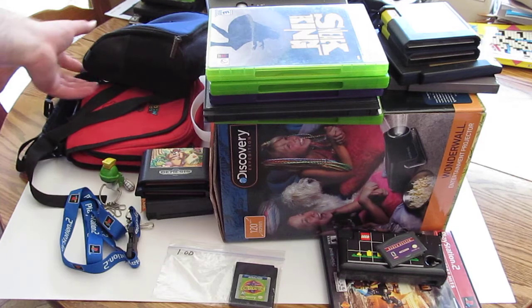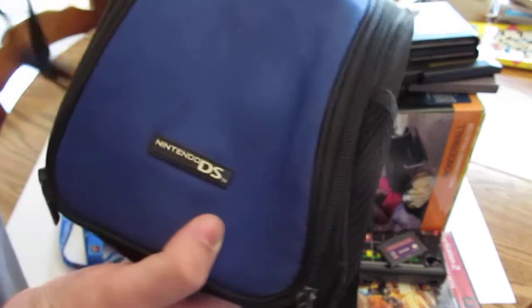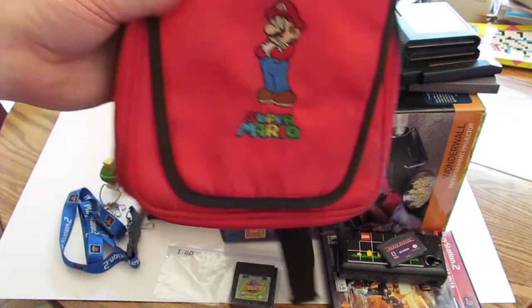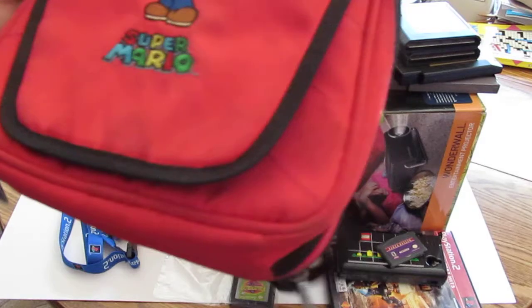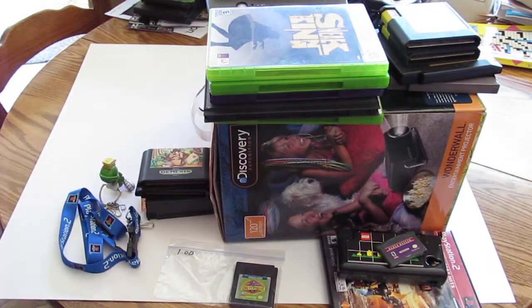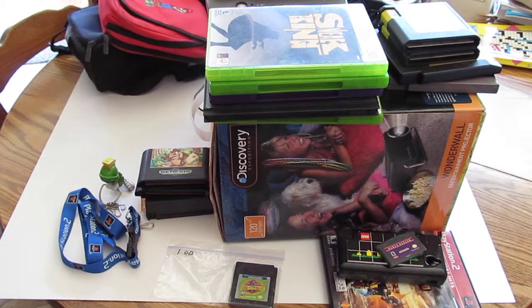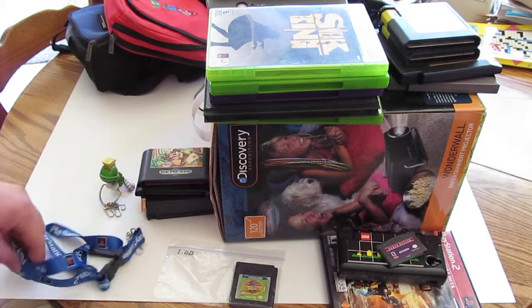The first garage sale I went to, I got both of these DS bags. This blue one zips up, and then I got this Mario bag. Got them both for a dollar fifty — not a bad price — so I picked them up.